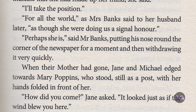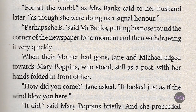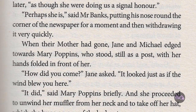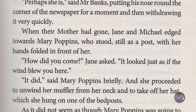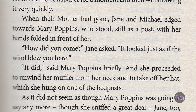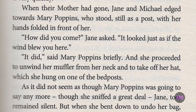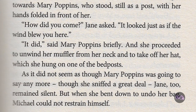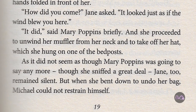When their mother had gone, Jane and Michael edged towards Mary Poppins, who stood still as a post, with her hands folded in front of her. 'How did you come?' Jane asked. 'It looked just as if the wind blew you here.' 'It did,' said Mary Poppins briefly, and she proceeded to unwind her muffler from her neck, and to take off her hat, which she hung on one of the bedposts. As it did not seem as though Mary Poppins was going to say any more, though she sniffed a great deal, Jane too remained silent.